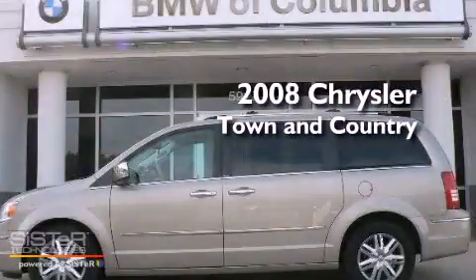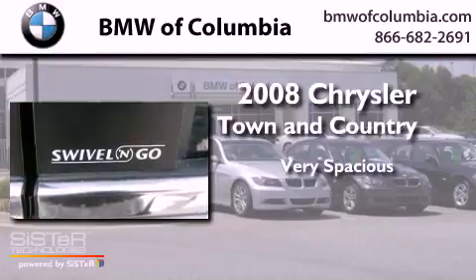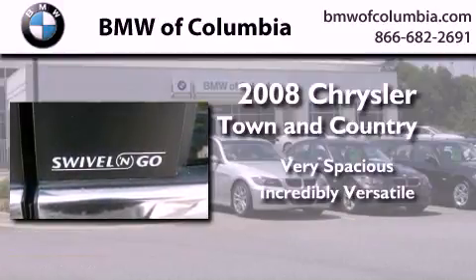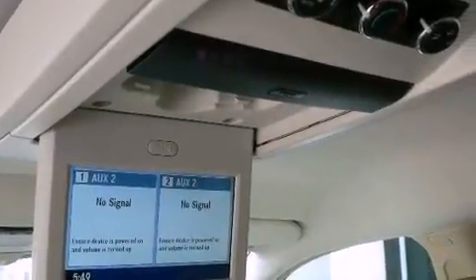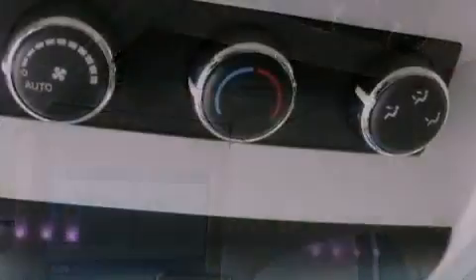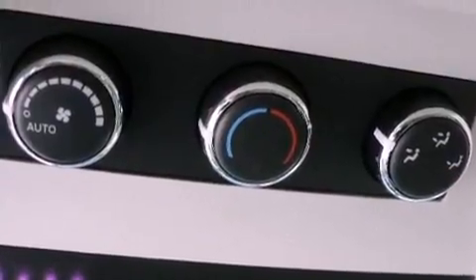This is a 2008 Chrysler Town & Country. All of the following features are included: a driver's seat with memory settings, air conditioning with vents for rear seat passengers, a keyless entry system, a leather-wrapped steering wheel, 12-volt power outlets, and fog lamps.